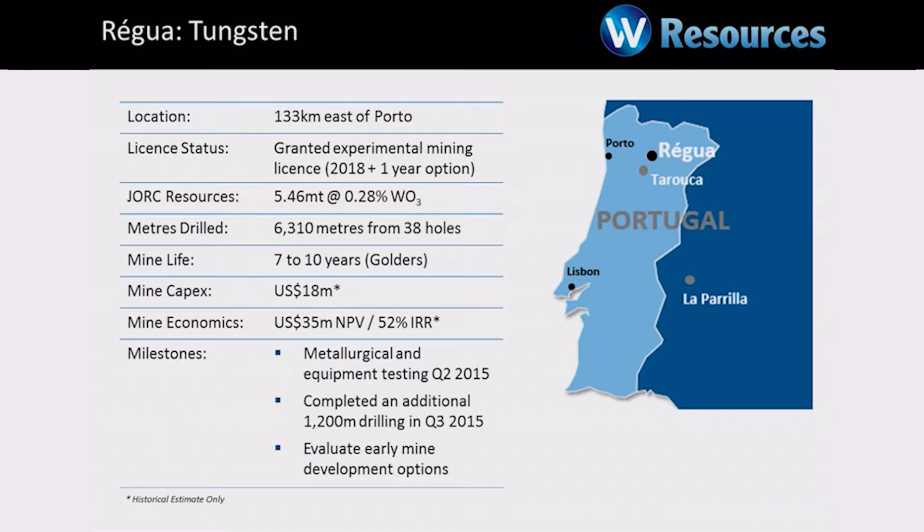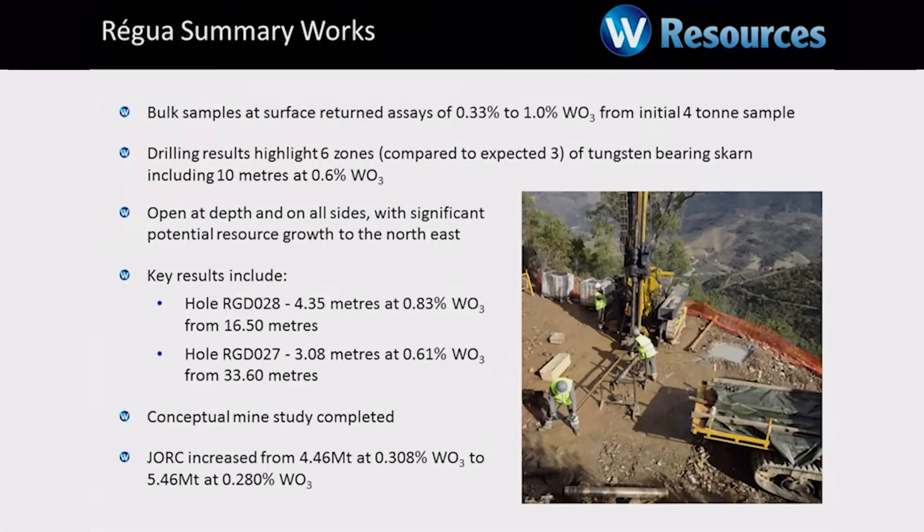Regoa is close to Porto and close to Taroka, which is our high-grade but lower tonnage project — about a seven-year mine life — so we're seeing a lot of upside there. Very good results through the year.